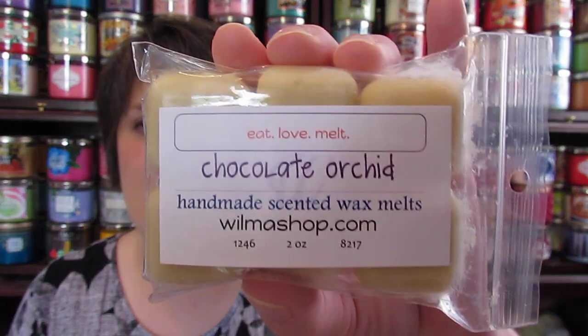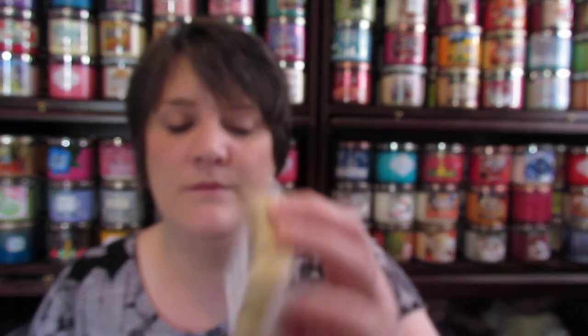The next one I have is chocolate orchid, and I got this scent from Destination Wax as well. Someone left in my comments that there is actually an orchid out there that smells like chocolate — it has a chocolatey scent to it. I did not know that. I just thought they were blending an orchid smell and chocolate together. So thank you whoever left that comment.